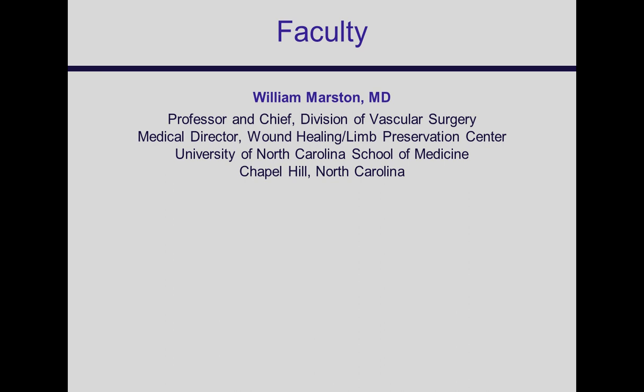My name is Bill Marston. I'm the Division Chief of Vascular Surgery at University of North Carolina, and I'm also the Medical Director of the Wound Healing Limb Salvage Center there. This symposium is sponsored by the SAWC and NACCME, and it's supported by an educational grant from Organogenesis.